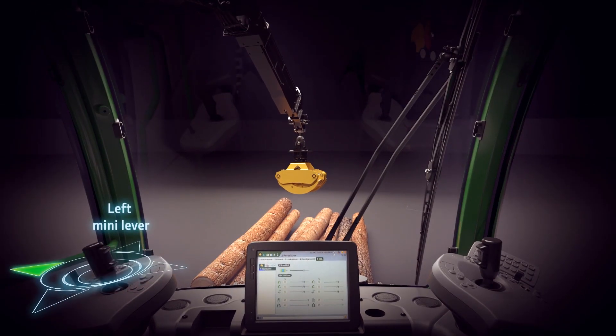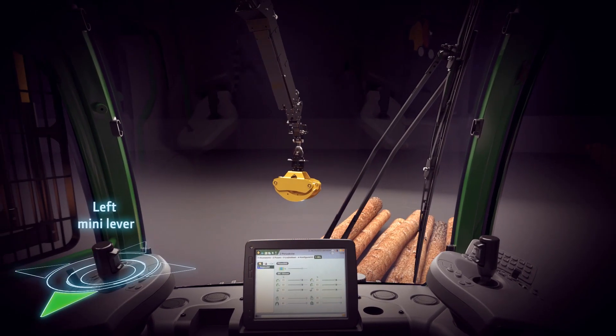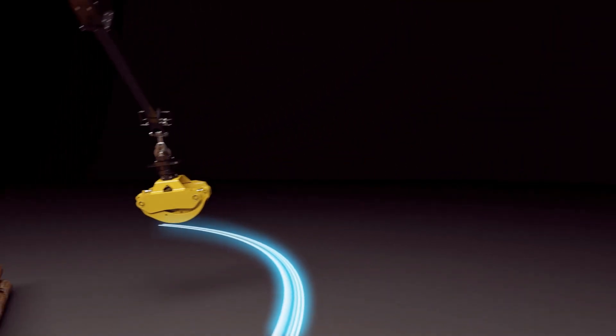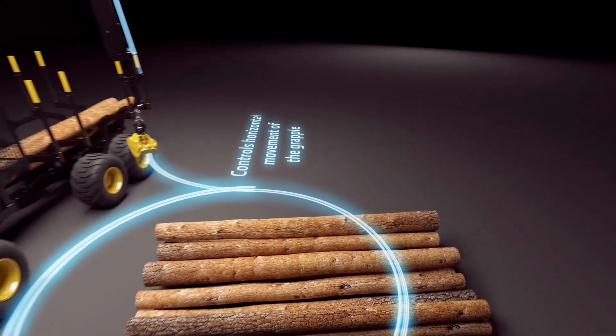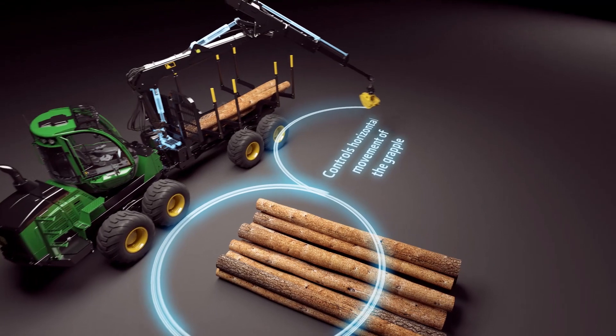With a mini-lever on the left, the operator moves the grapple horizontally — forwards, backwards or sideways. Intelligent Boom Control automatically controls the lift, slew and extension of the boom based on the location of the grapple.